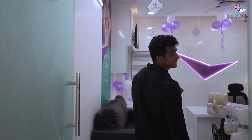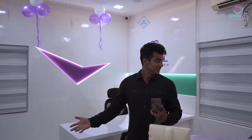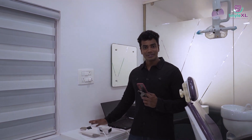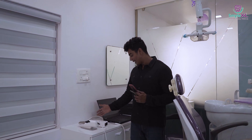Over here is our x-ray room with a full mouth x-ray as well as a scanner. And this right here is our beautiful consultation chamber, where we have got a full mouth scanner from the best company in the world — Prime Scan.